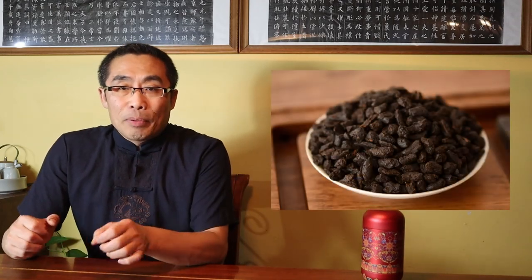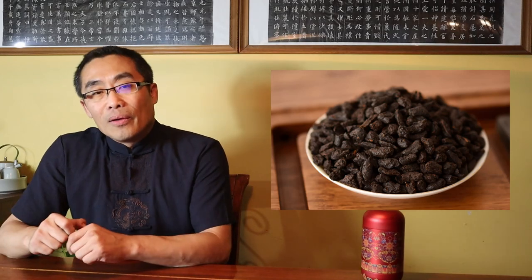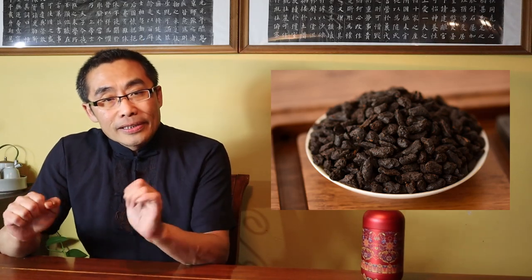Let's look at the shape of Sui Yan Zi Tea. Now let's talk further about this tea.